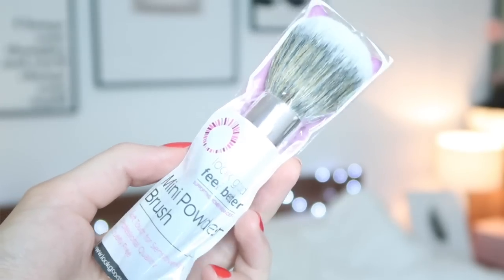Number thirteen — we've got a mini powder brush from the Look Good Feel Better range, which is a range of brushes that supports women with cancer. Mini powder brush, soft touch for sensitive skin — it's such a really cute one. Love that.